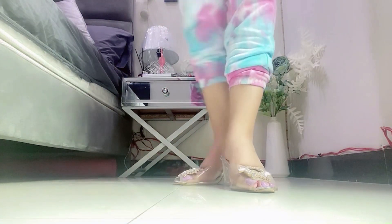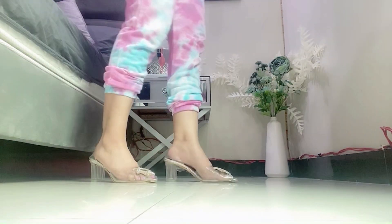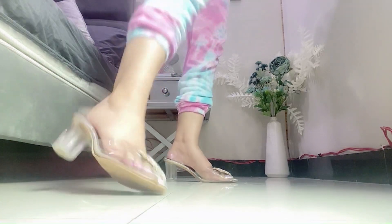A lot of brands are making these transparent heels. I ordered them from an Instagram page but I don't remember the price, so I'm sorry for that.